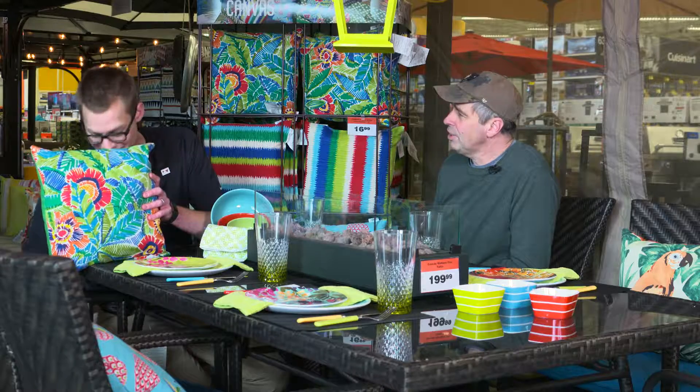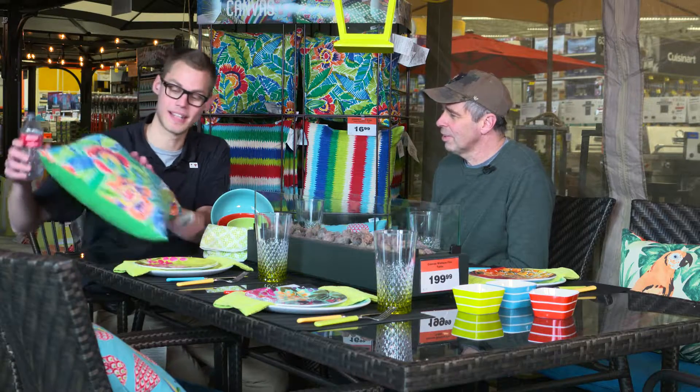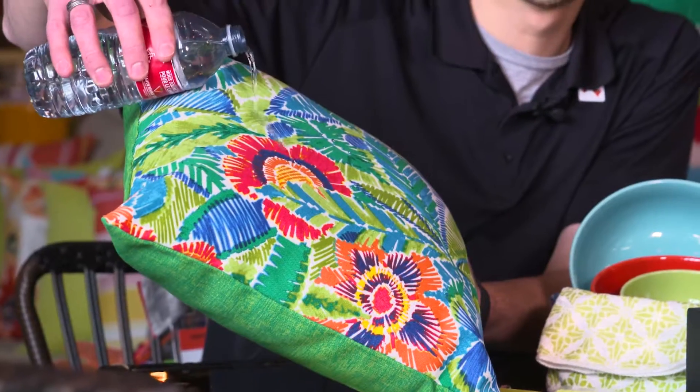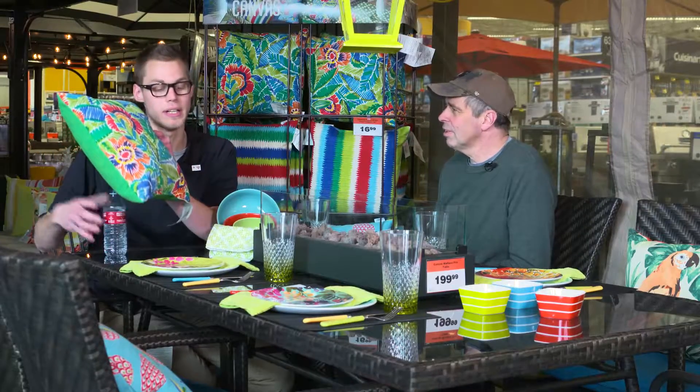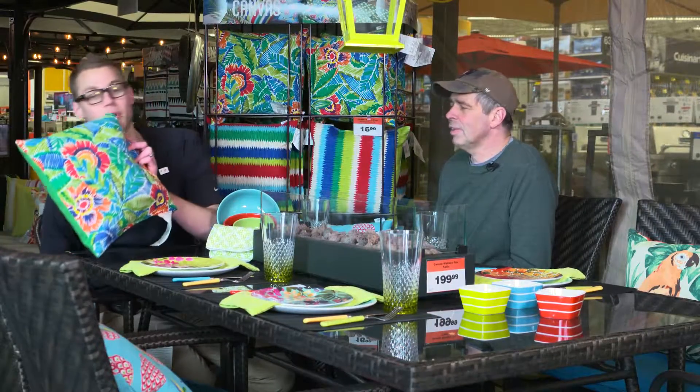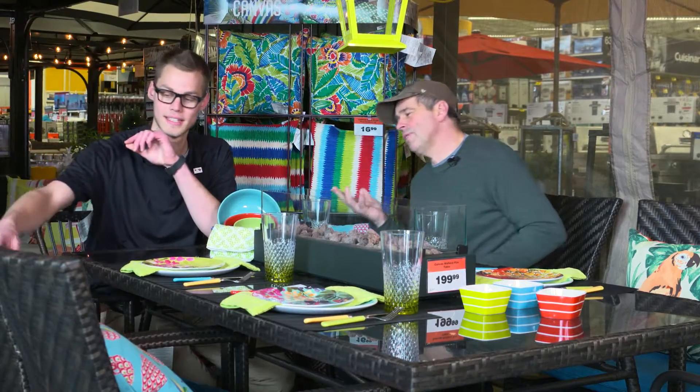Let's give it a try. Basically, anything that falls on it just beads right off — whether it's coffee or Coke or something else, right off. And that's great with kids this time of year.